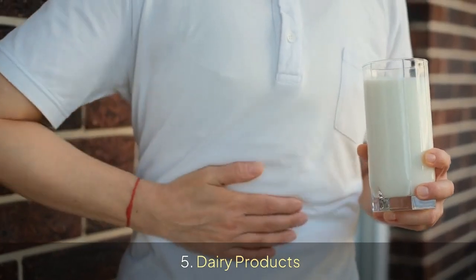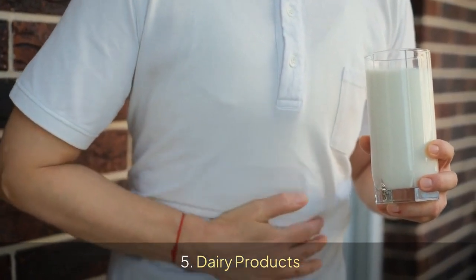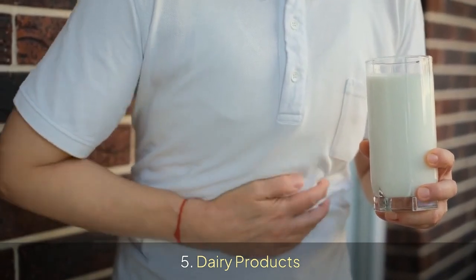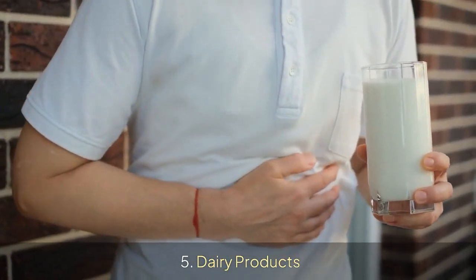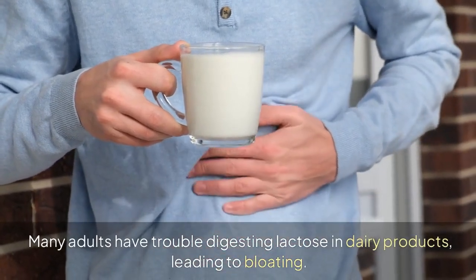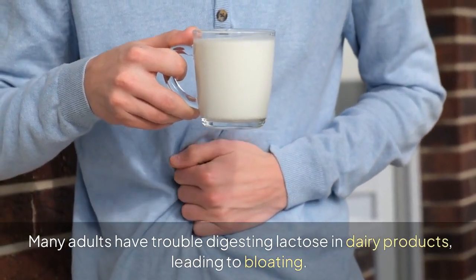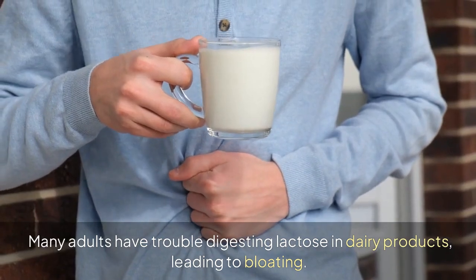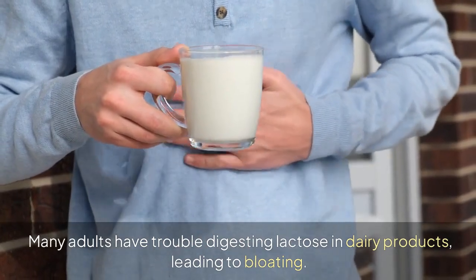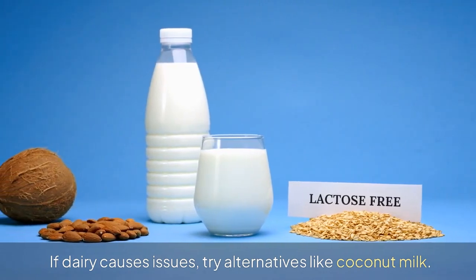5. Dairy Products. Many adults have trouble digesting lactose in dairy products, leading to bloating. If dairy causes issues, try alternatives like coconut milk.